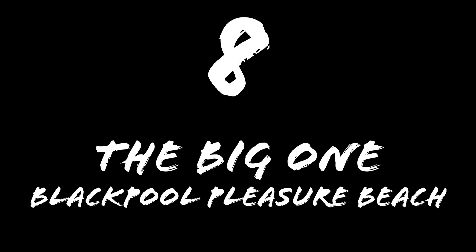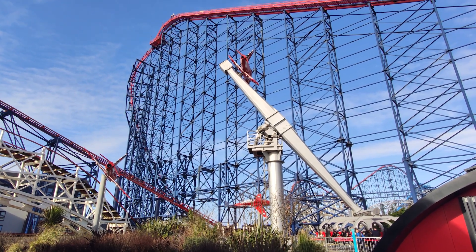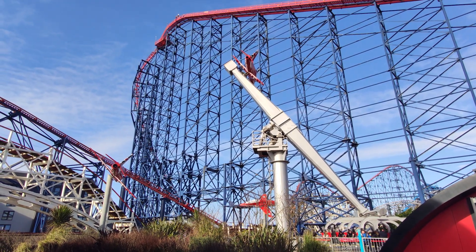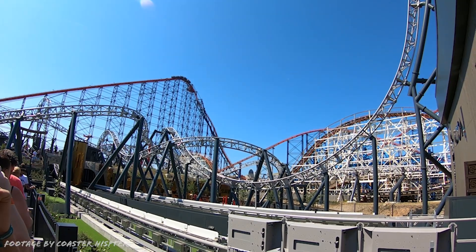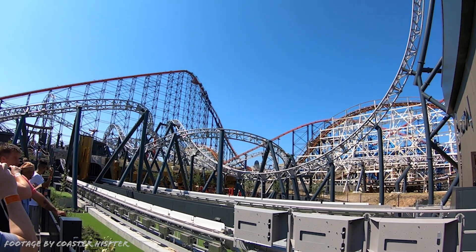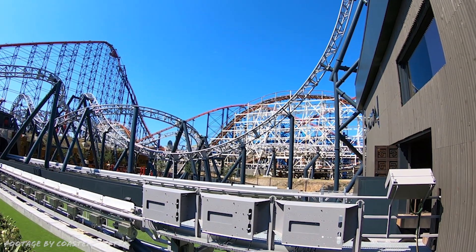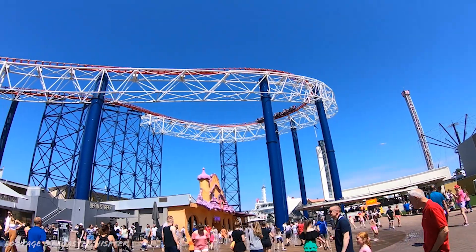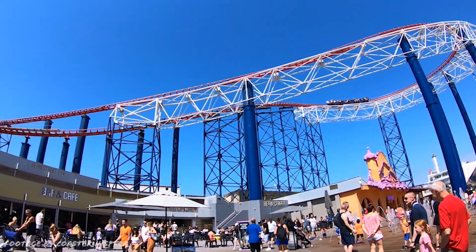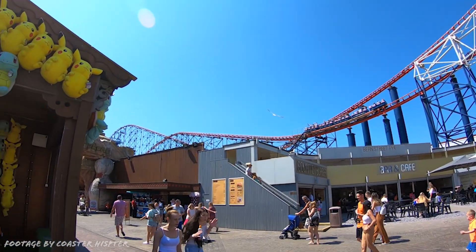Number 8: The Big One at Blackpool Pleasure Beach. The Big One may be a bit of a rubbish name for a coaster, but you can't deny its impressive size and looks. Standing 213 feet tall and having a steep and twisted first drop, it took the record from Magnum XL-200 as the tallest roller coaster in the entire world when it opened. These days it's getting a bit rough in places, particularly on the first drop, but I think they replaced some of the roughest bits during the off-season last year, so that can only make it better.